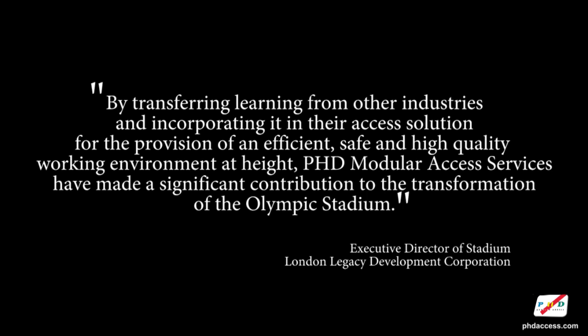By transferring learning from other industries and incorporating it in their access solution for the provision of an efficient, safe and high quality working environment at height, PHD modular access services have made a significant contribution to the transformation of the Olympic Stadium.